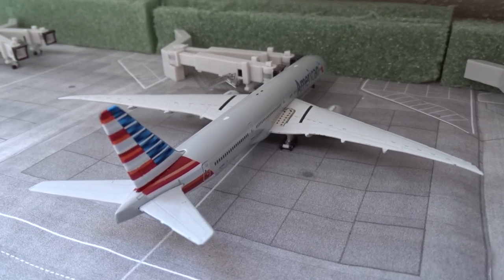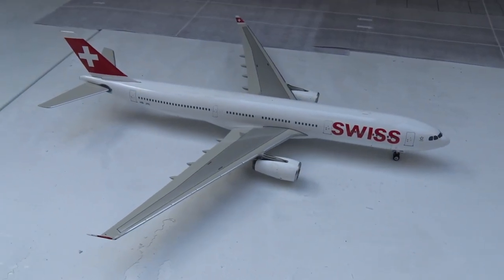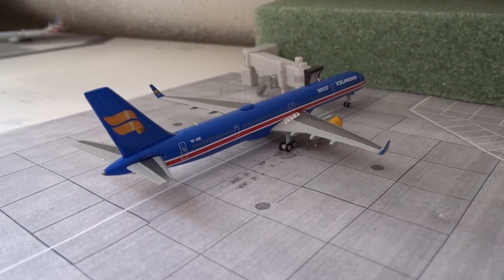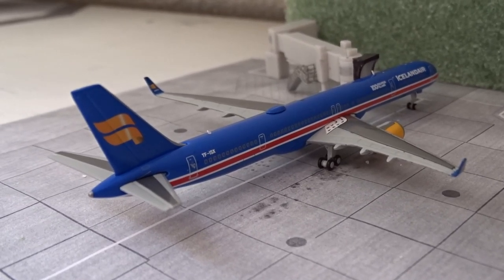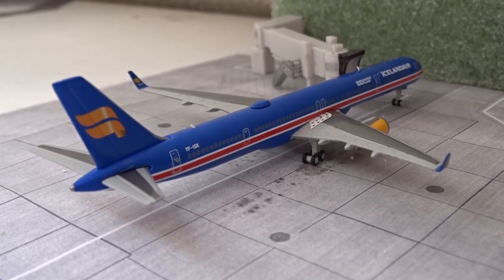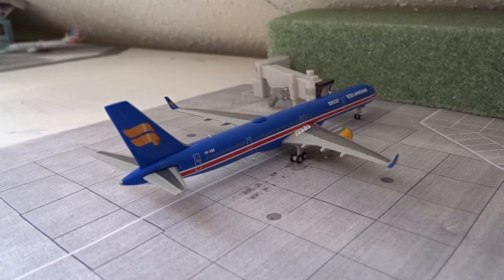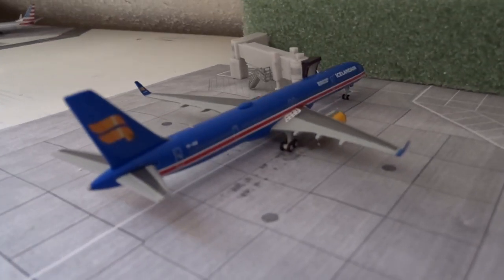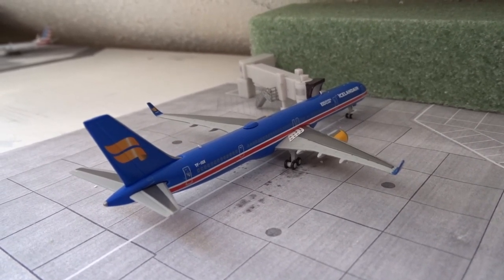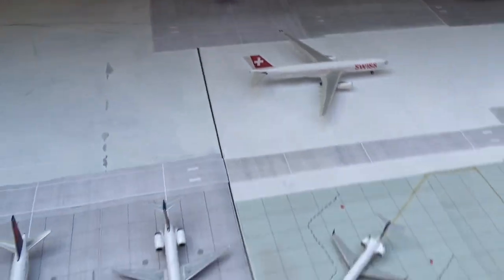The American 777-300ER is getting ready to head off to London Heathrow in about 40 minutes. The Swiss A330-300 is headed back to Zurich. Third new model — this one also just came in today: the Icelandair 757-300 in the 100 Years of Independence livery. This aircraft is going to head back to Reykjavik soon. It's here subbing in as a replacement for the 752 that had a tech issue. It's a really great model — I might have to get the regular livery 757 as well.